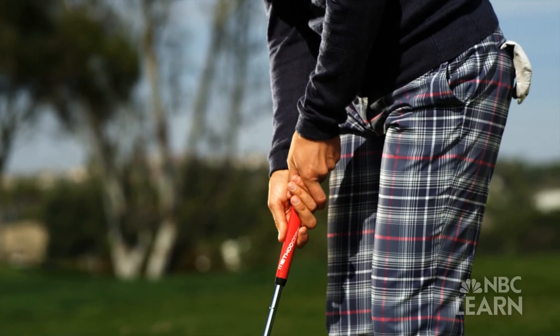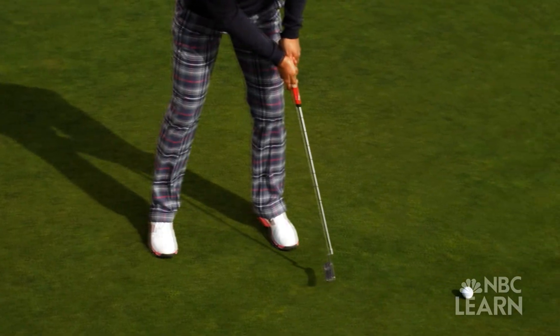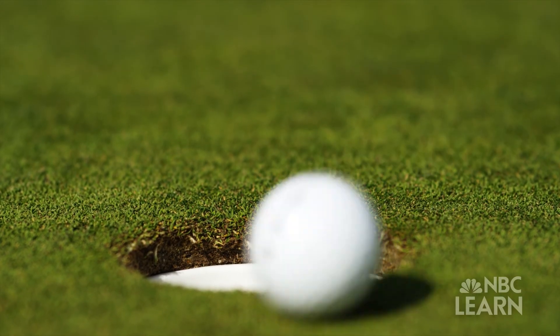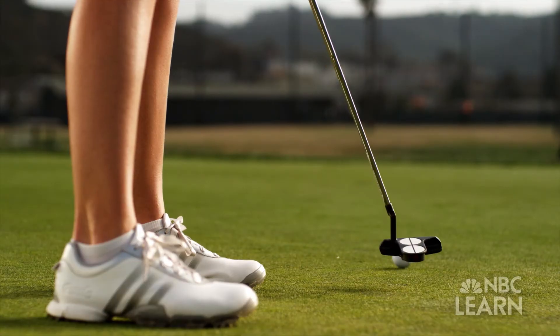When Suzanne Pedersen is lining up her shot on the green, she may not be thinking of work, energy, and power. You can put a good roll on the ball, you can put it on a good line, but once that ball disappears off the club face, it's out of your control. But these physics concepts are at the core of every putt in golf.